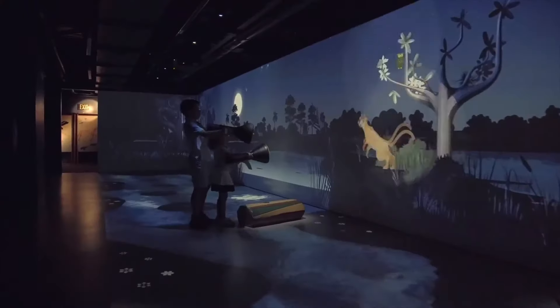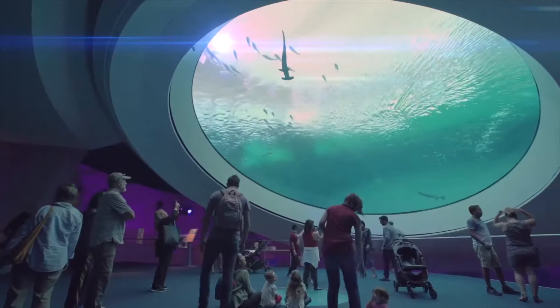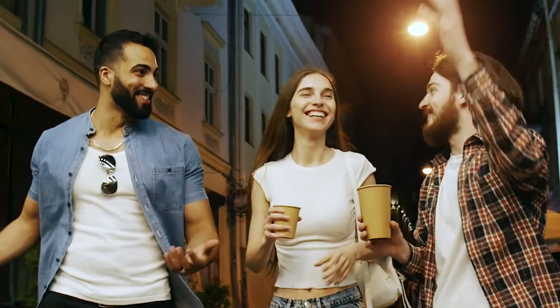That concludes our list of the top five things to do in Miami. Whether you enjoy the beach or are an art buff, Miami has something for everyone. Thank you for watching and remember to subscribe for more travel videos.